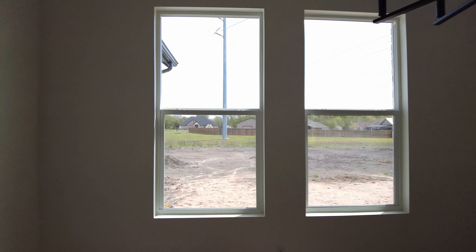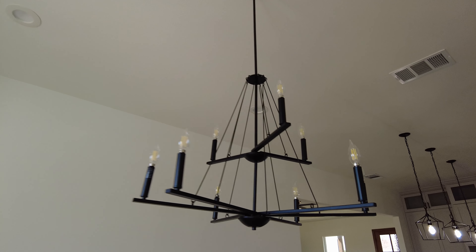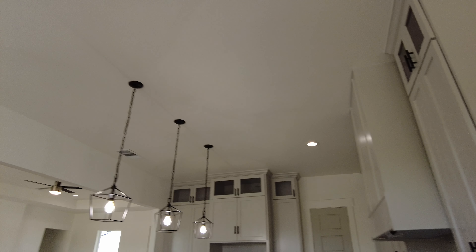The dining room is a good size with two windows looking out towards the backyard, and it has one chandelier coming down in black to match with the pendant lights over the kitchen.